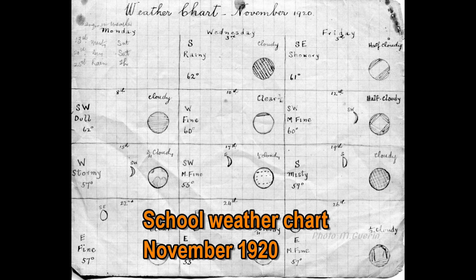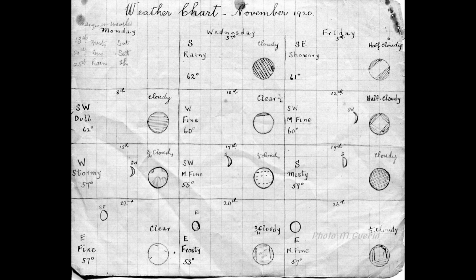This is the school weather chart for November 1920. It was in this month that the gymnasium in the sports field was burned down by the Black and Tans because it was used for the speaking and learning of Irish.